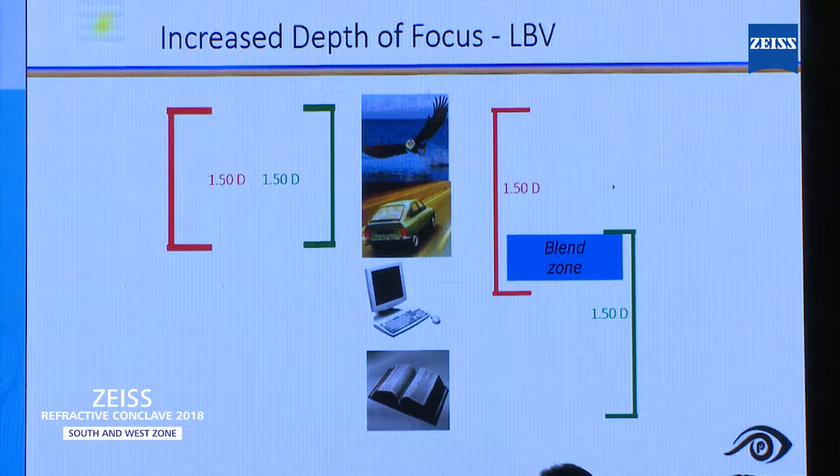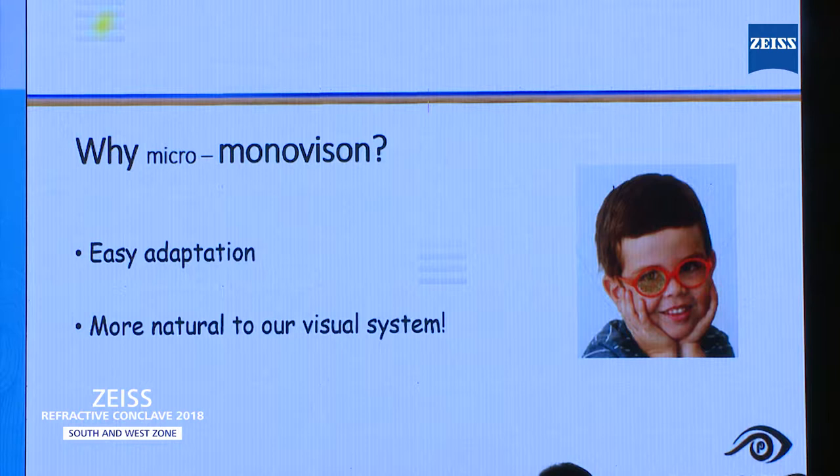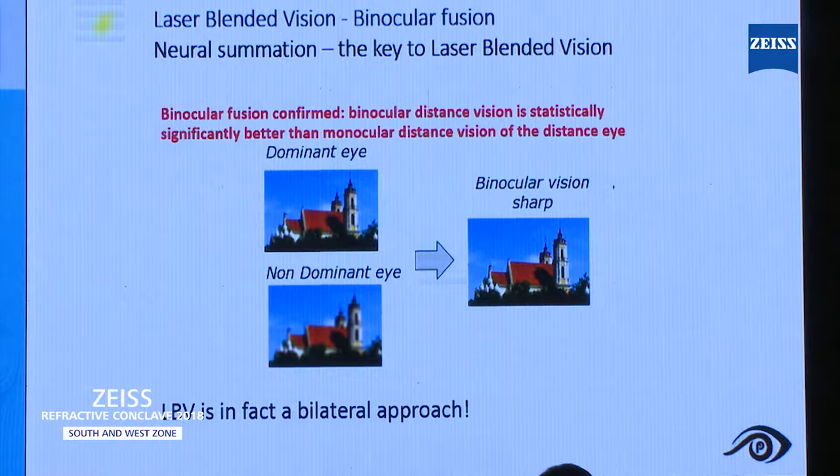Why did Zeiss focus on this micro-monovision? Because in children with amblyopia, the brain tends to suppress certain images from one eye. This is the best way to pick the technique. Basically, this is a bilateral treatment — you have to treat both eyes. Always, binocular vision will be much sharper than monocular vision.